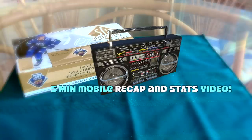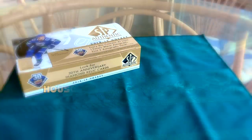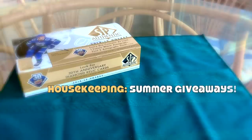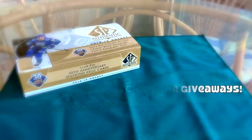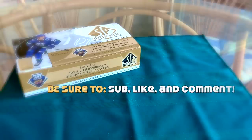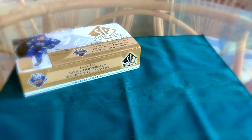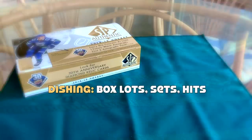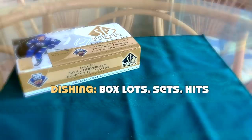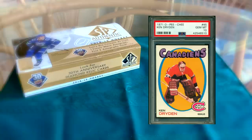Before I show you what was in my box, I wanted to do a bit of housekeeping. I'm going to be doing some giveaways over the summer, as frequent as once a week. To be eligible, all you have to do is subscribe and provide a comment. I may even do it mathematically whereby the earlier subs are more likely to win. I'm going to be giving away some hits, some lots from recent boxes, and even some sets.